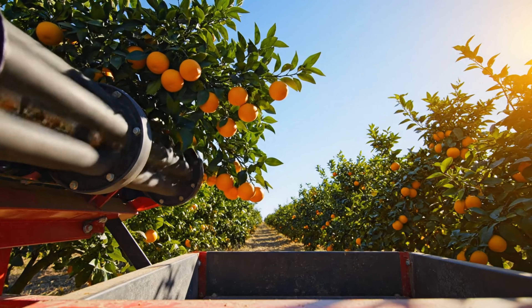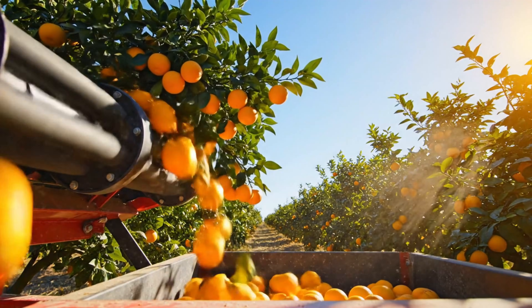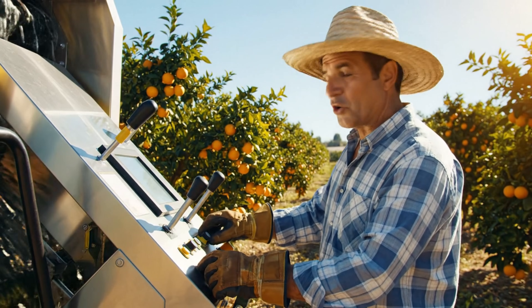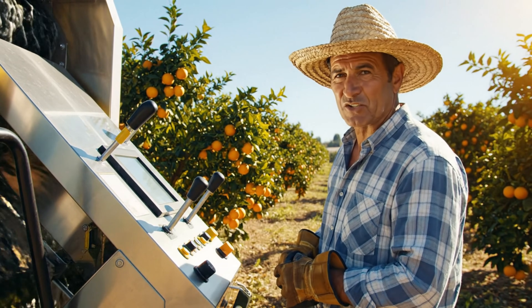As the machine operates, the rubber rods move and vibrate the branches, causing the oranges to fall. The soft rubber helps protect the orange skins. Farmers adjust the machinery according to the ripeness of the fruit, ensuring that no damage comes to the trees.